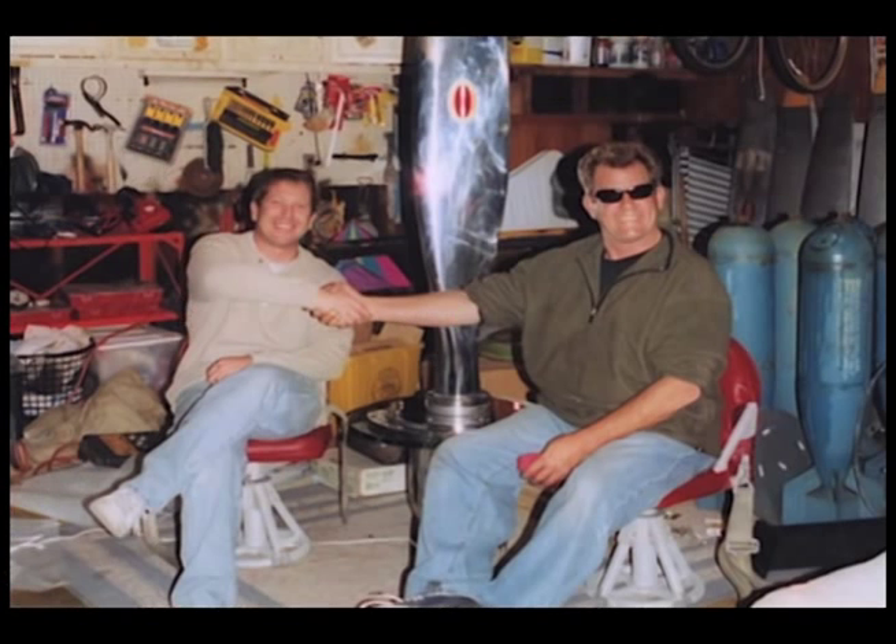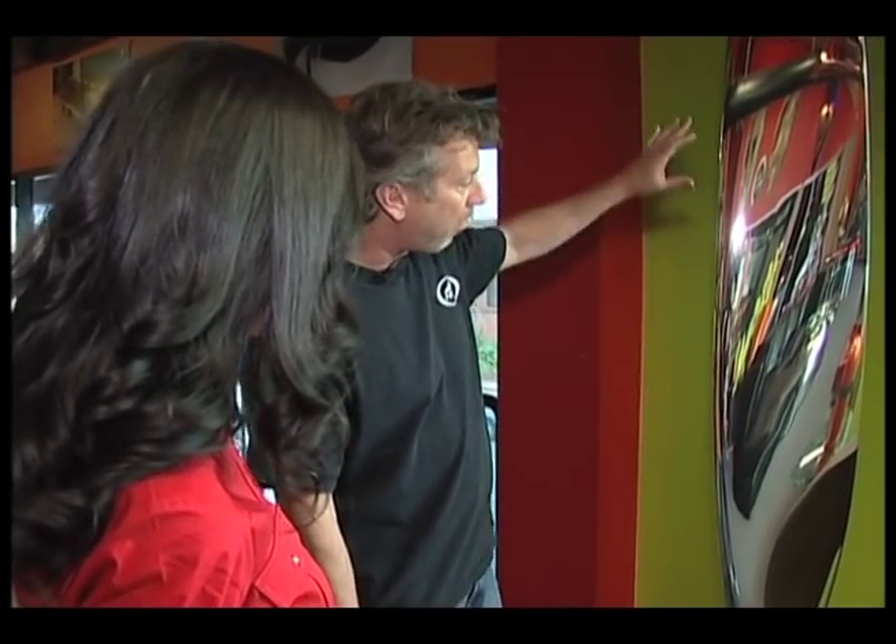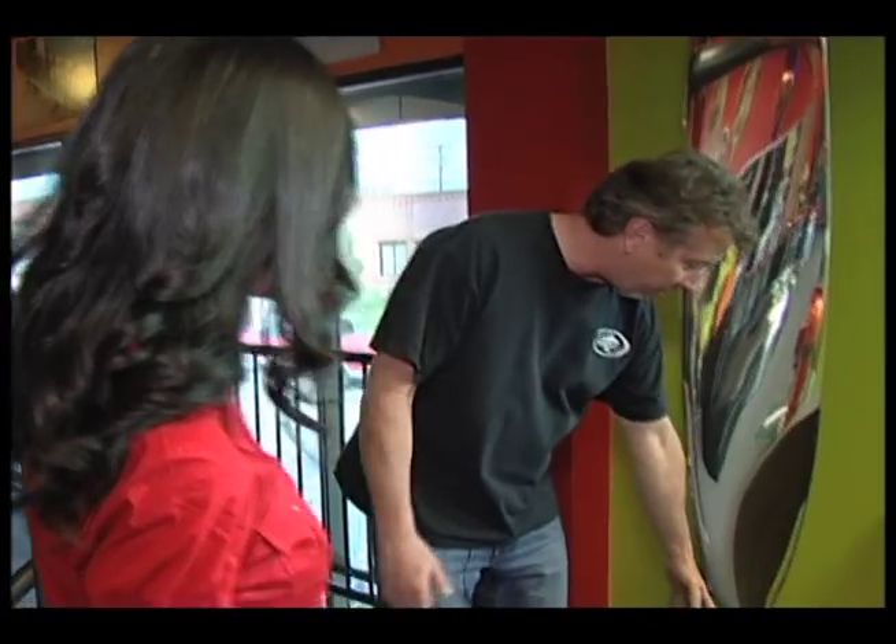These business partners met while working at a sign company and started MotoArt in Dave's garage about ten years ago. It was Donovan's idea of a propeller sculpture that opened the door to the creations that followed. We take an old World War II propeller, sand and polish it, and then mount it on a propeller hub.